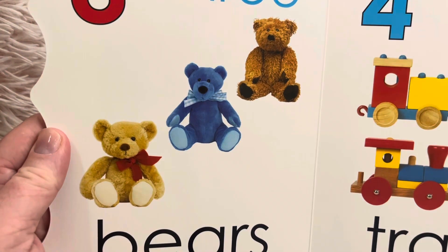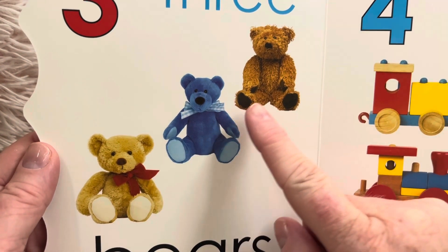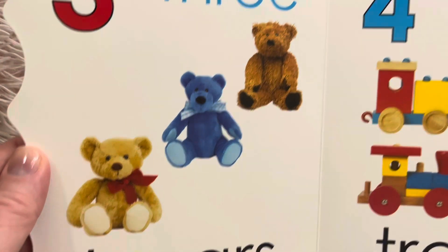Three bears. Let's count the three bears. Count with me. One, two, three. Three bears.